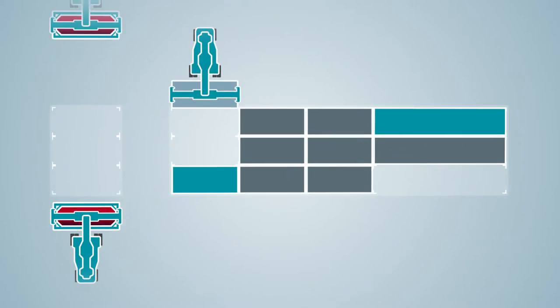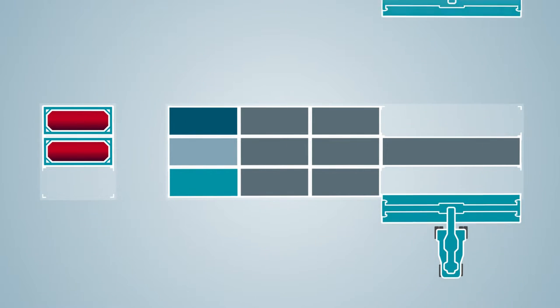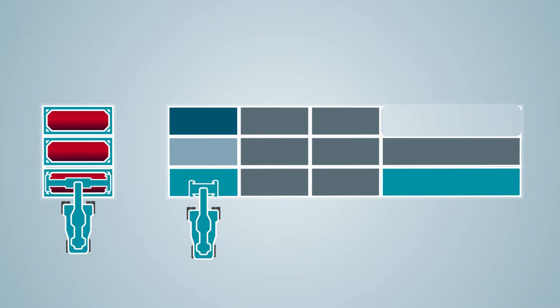Thanks to real-time optimization, your terminal space will be used more efficiently, even at high traffic and peak cargo periods.